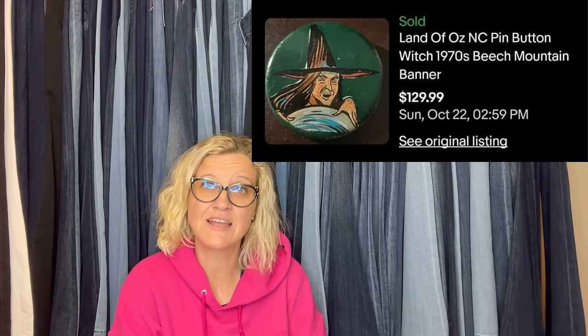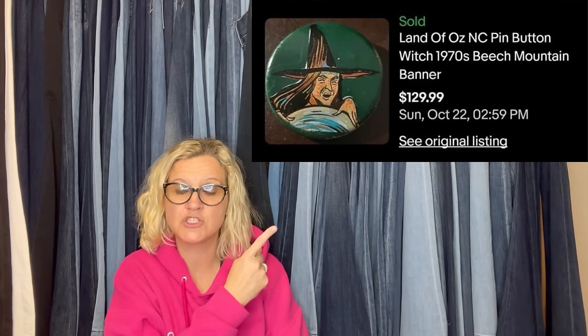Got this in a box lot at an auction with more Land of Oz items for $17.50. Sold one in one day at the full asking price of $129. Would have gone higher, but there were no comps, so people looking up everything missed this. It is a Land of Oz NC pin button — check it out, $129.99.